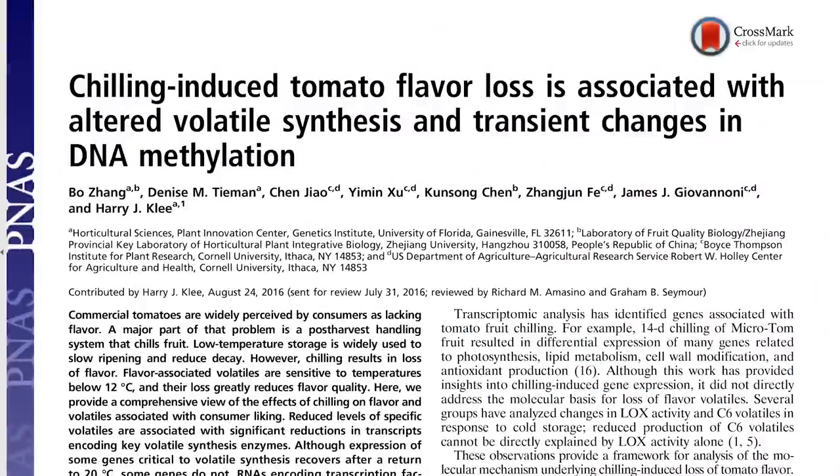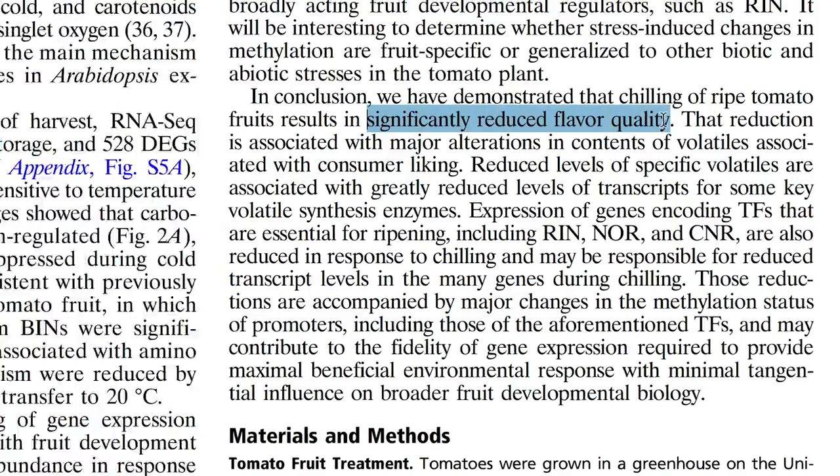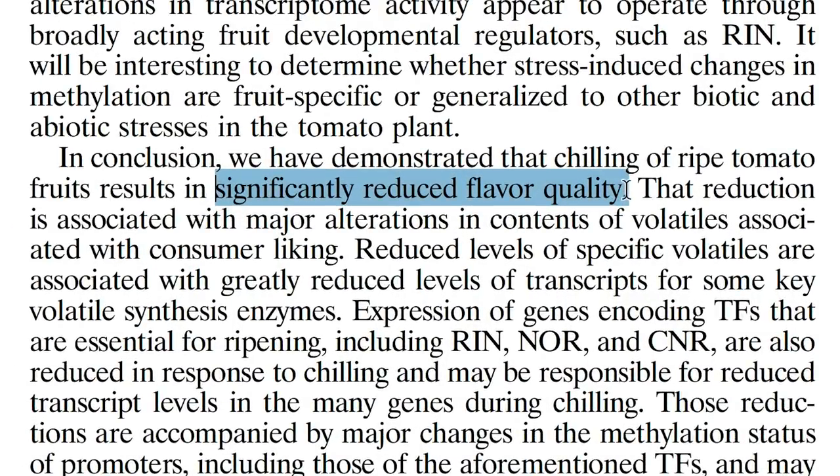When you grow your own tomatoes, you can grow the good ones, pick them when they're actually ripe, and third, you can avoid common handling mistakes — namely refrigeration. A lot of commercial tomatoes are chilled, and research has found that it actually changes the DNA when they're chilled. The DNA becomes methylated, which shuts off the genes for a lot of the flavor compounds. That can't be reversed once they've been chilled. So you should never refrigerate your tomatoes.